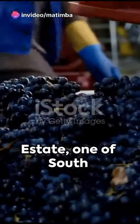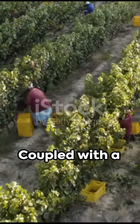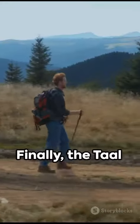Nederburg Wine Estate, one of South Africa's most esteemed wine producers, offers winery tours and tastings. Coupled with a restaurant serving delightful meals, it's a gourmet's delight.